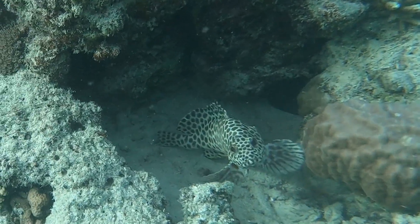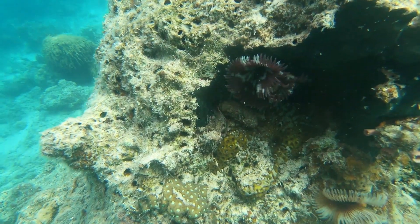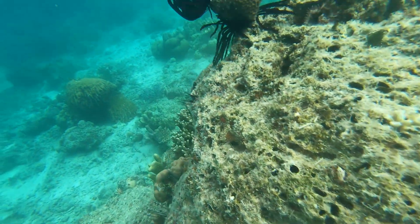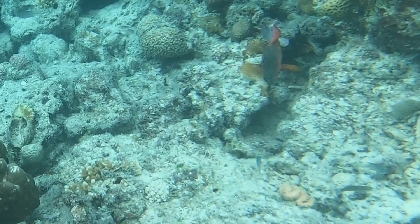I like the coloring on this guy. Really beautiful endless array of different types of corals. I like the color on this one too.